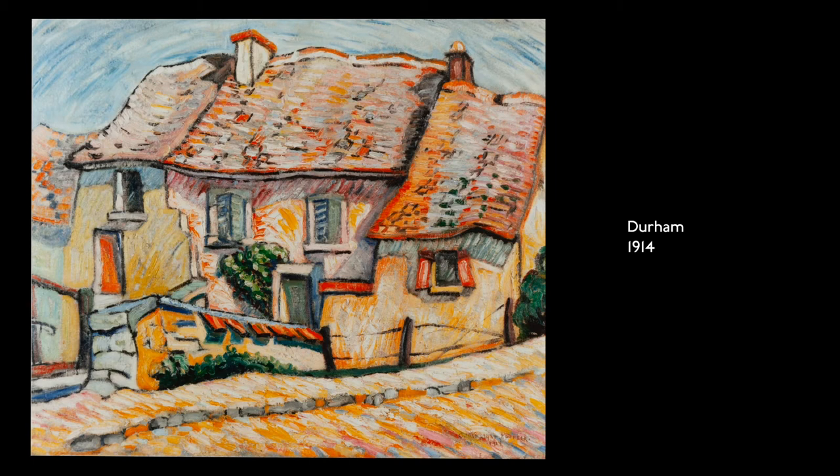Durum, 1914. Oil on canvas. Painted with textured and energetic brushstrokes, a ramshackle house stands with a steep and wavy thatched roof and two chimneys, and sits by the side of a tan, cobblestone road.